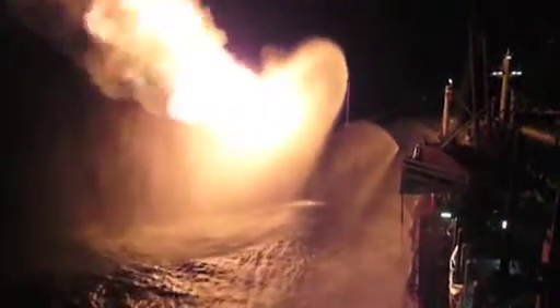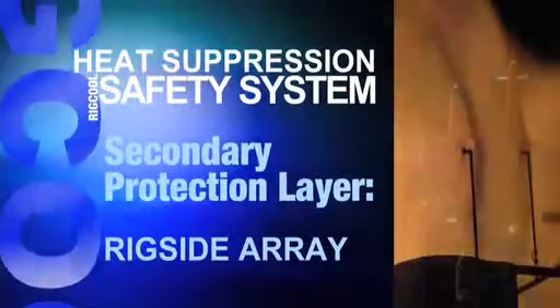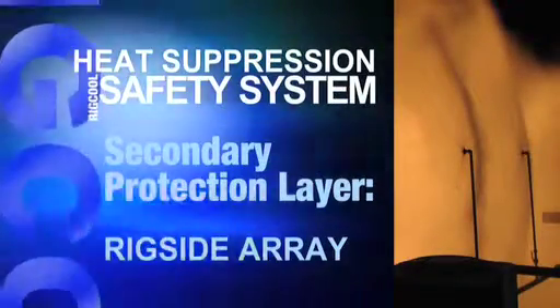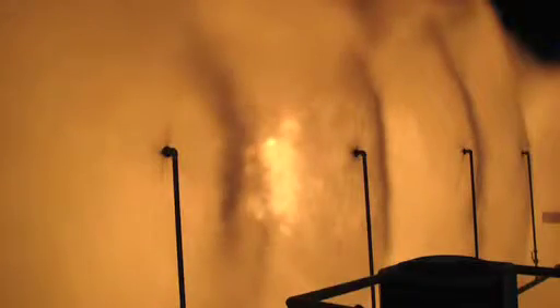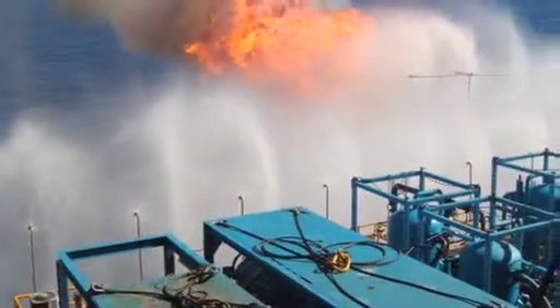Today's modern cleaner burning, high flow rate burner heads create such high levels of radiant heat that a second and third layer are required to guarantee total safety. The second layer of protection is the rig side array, which consists of a series of smaller inch-and-a-half smart nozzles strategically positioned to ensure that safe levels of transmissivity are maintained for equipment and personnel.